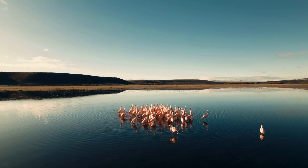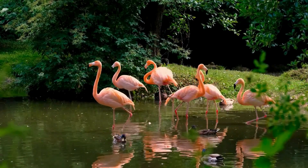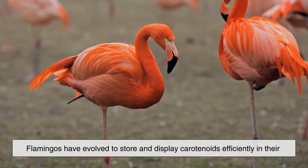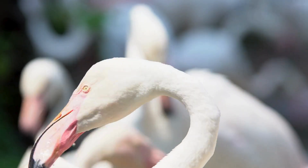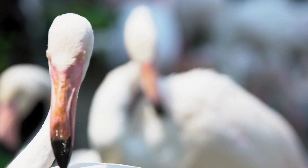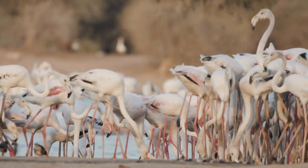Flamingos aren't the only animals that consume carotenoids, so why don't more birds turn pink? The difference lies in how their bodies process pigments. Flamingos have evolved to store and display carotenoids efficiently in their feathers and skin. Other birds may metabolize the same pigments differently — using them for immune support, vision, or internal functions instead of visible coloration. So flamingos aren't just eating colorful food; they're uniquely built to show it.